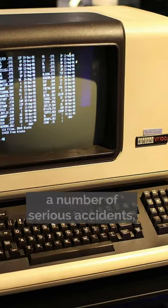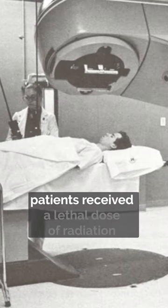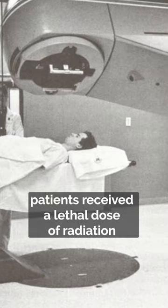This design flaw resulted in a number of serious accidents, including several cases where patients received a lethal dose of radiation.